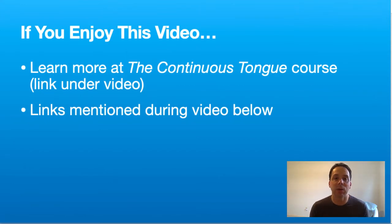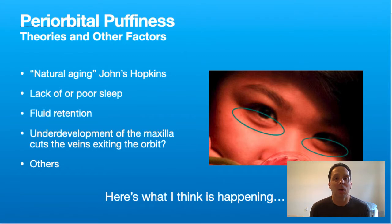If you enjoy this video, there's going to be a link under the video to the Continuous Tongue course, and there's also going to be a series of links to all the things we've talked about in this video if you want to check some other things out. So periorbital puffiness — let's talk a little bit about some theories and other factors.